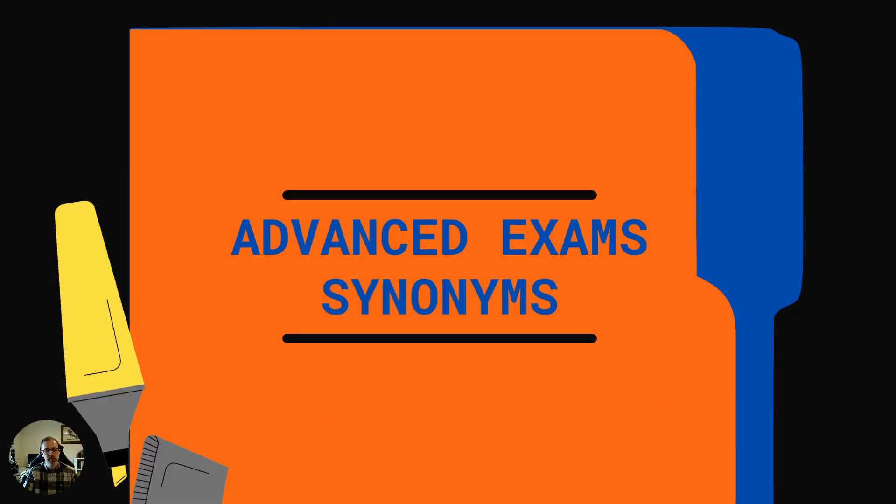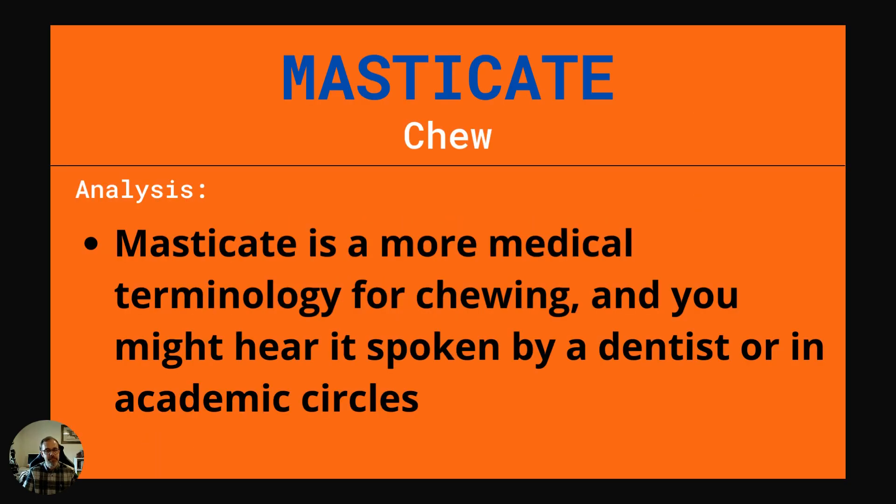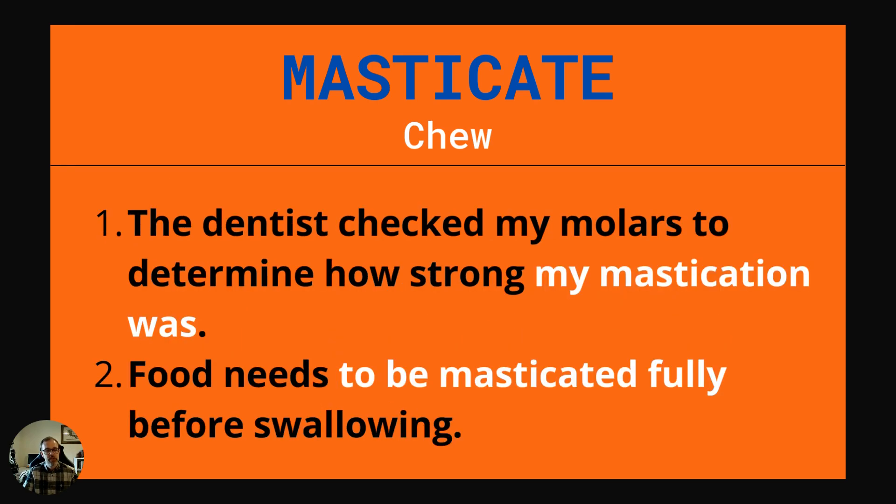Now let's move on to the advanced exams synonyms. The first word is masticate. Masticate just means to chew. It's a more medical terminology for chewing and you might hear it spoken by a dentist or in academic circles. Example one: The dentist checked my molars to determine how strong my mastication was. Example two: Food needs to be masticated fully before swallowing.